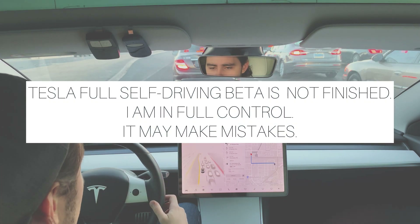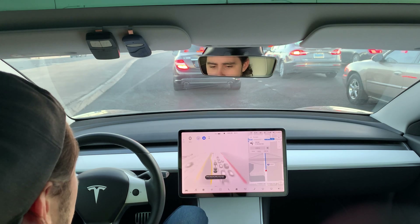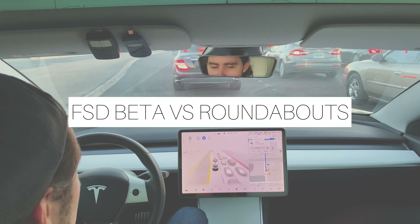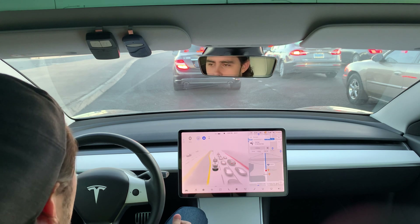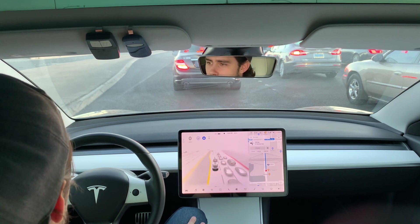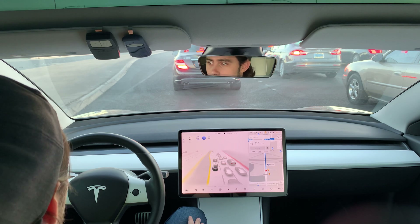Full self-driving beta 10.2 activated. Today's experiment is testing out some roundabouts. This is day three of having the software. I've done some testing — if you've seen my other videos, thank you for watching and commenting. I've already covered the Las Vegas strip, tested a simple drive to Starbucks, handled a school zone and a four-way stop. Today I'm going to check out some roundabouts.